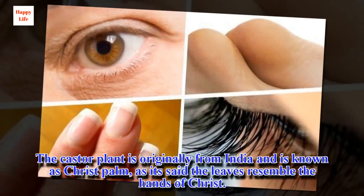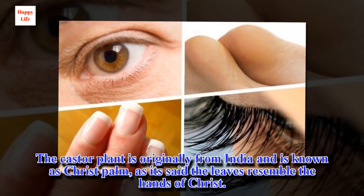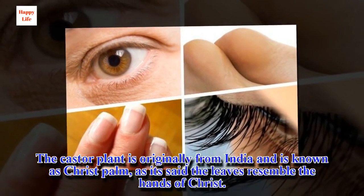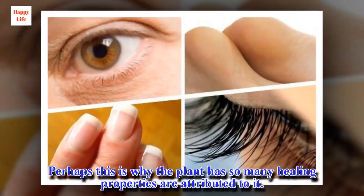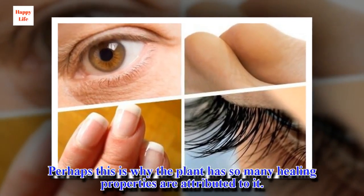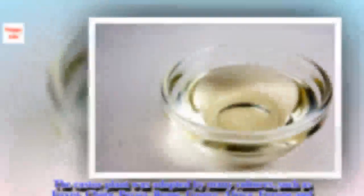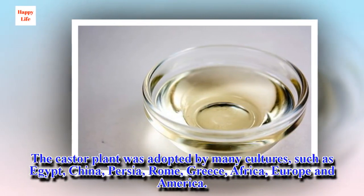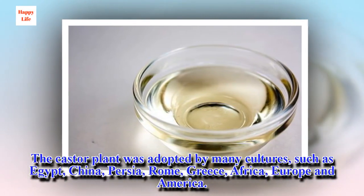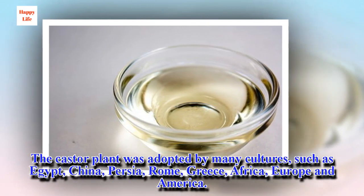The castor plant is originally from India and is known as Christ palm, as it's said the leaves resemble the hands of Christ. Perhaps this is why so many healing properties are attributed to it. The castor plant was adopted by many cultures, such as Egypt, China, Persia, Rome, Greece, Africa, Europe and America.